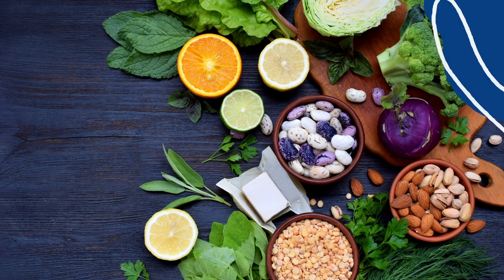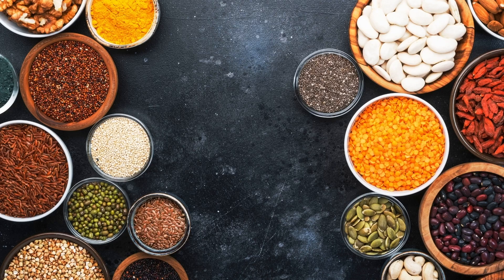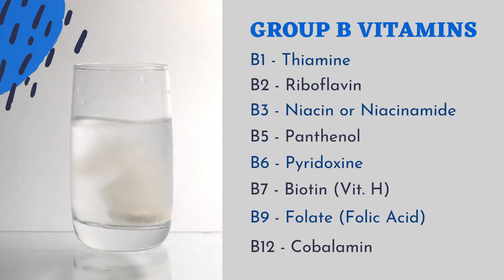Vitamin B can be consumed through a regular diet consisting of whole grains, legumes, leafy greens, and nuts and seeds. Group B vitamins are a collection of eight water-soluble vitamins essential for various body metabolic processes.